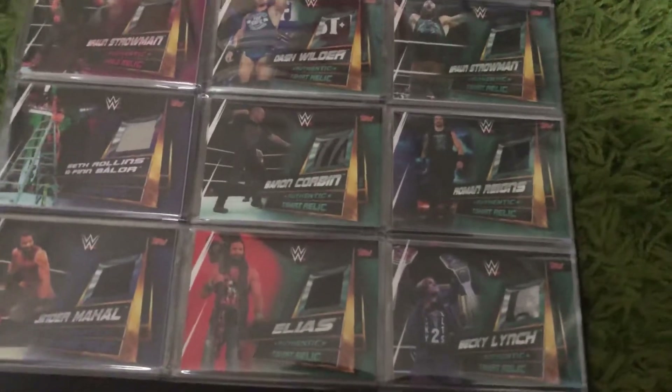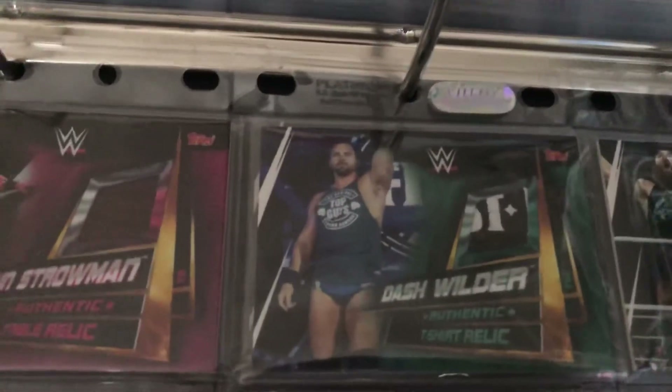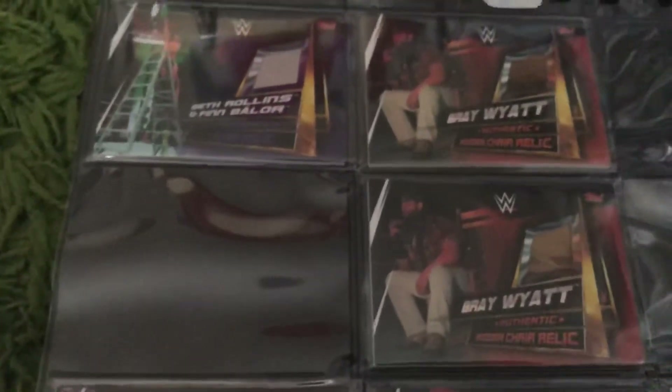And then we've got the shirt cards — there were six in the collection: Dash Wilder, Braun Strowman, Baron Corbin, Roman Reigns, Elias, and Becky Lynch. Some of these have got pretty cool parts of the shirt, particularly that one for Dash Wilder. There are also other table relics — the Bray Wyatt table relic — and a turnbuckle relic for Roman Reigns, which is pretty cool.